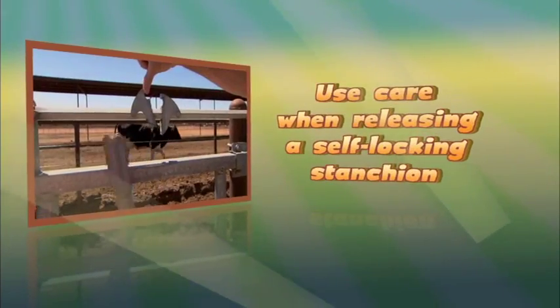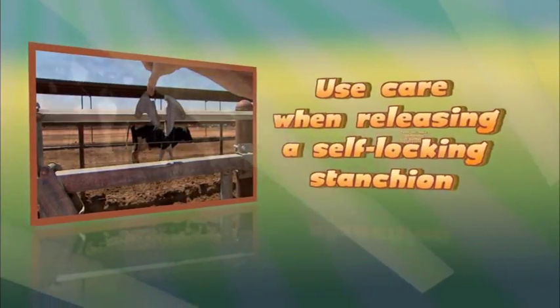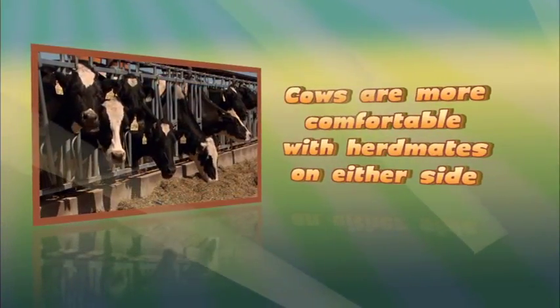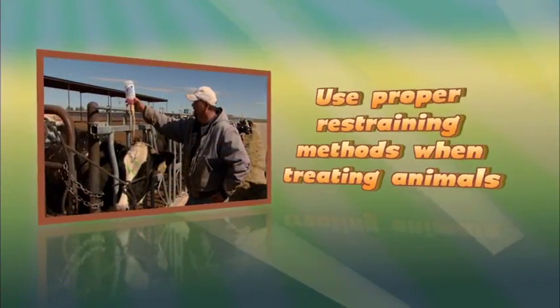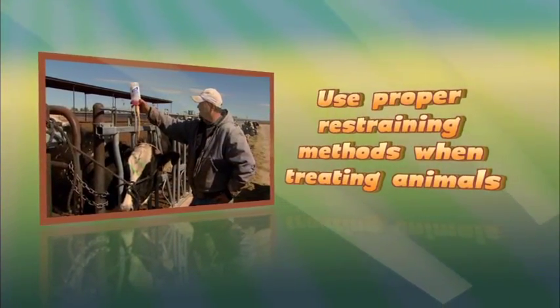Use care when releasing a self-locking stanchion. Cows are more comfortable with herd mates on either side. Use proper restraining methods when treating animals.